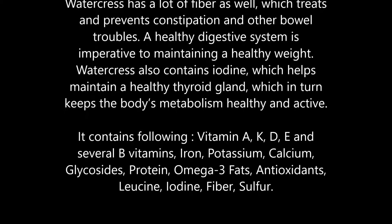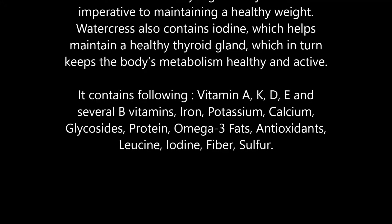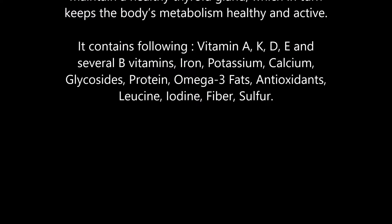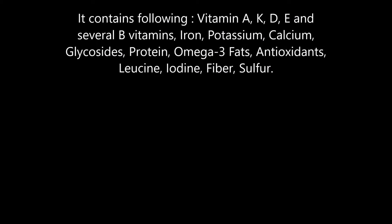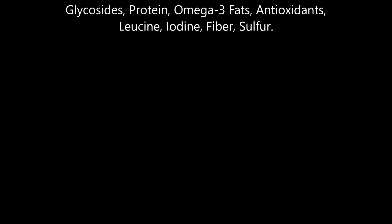Watercress contains the following nutrients: vitamins A, K, D, E, and several B vitamins; iron, potassium, calcium, glycosides, protein, omega-3 fats, antioxidants, leucine, iodine, fiber, and sulfur.